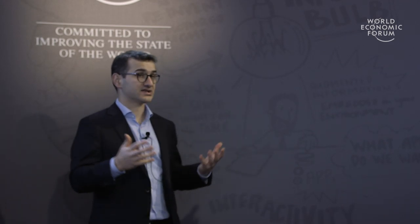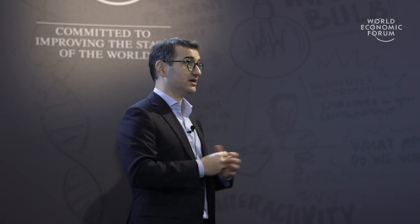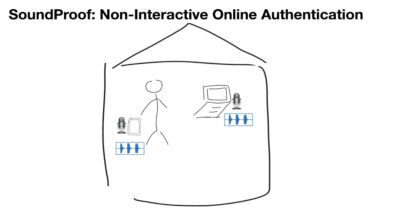Radio is not the only sensing modality we can use. We can use sound as well in many different contexts to establish proximity. This is an example where we use sound as a second factor for authentication, measuring the sound in the environment on both the phone and the PC in order to determine that the phone is close to the PC.